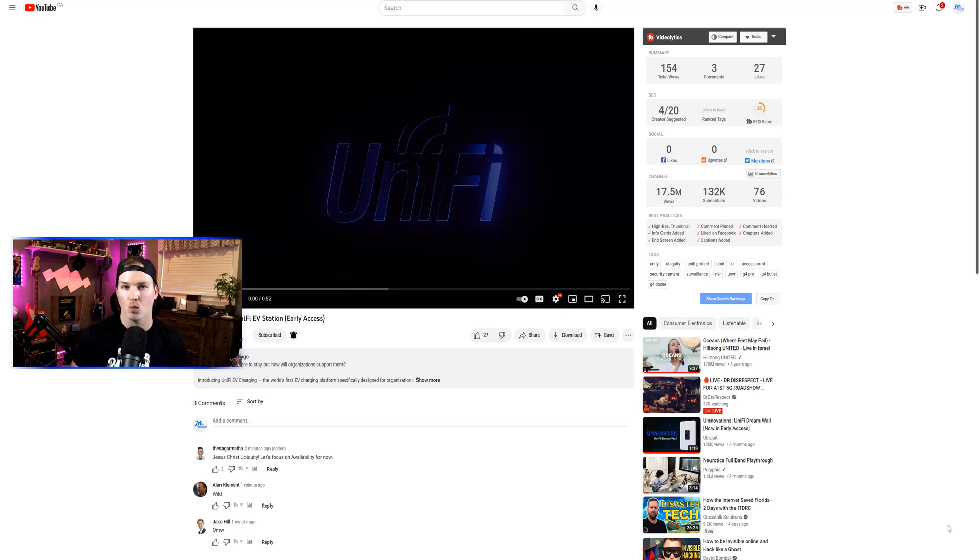Hey everyone, Cody from MacTelecom Networks. About once a month, Ubiquiti releases a UI Innovations video to their YouTube channel. This usually features some new gear, and this month it looks like they're doing the Unify EV station, which is for electric vehicles. I don't have an EV and I don't know a whole ton about them, but let's watch the video together and then I'll tell you my thoughts.